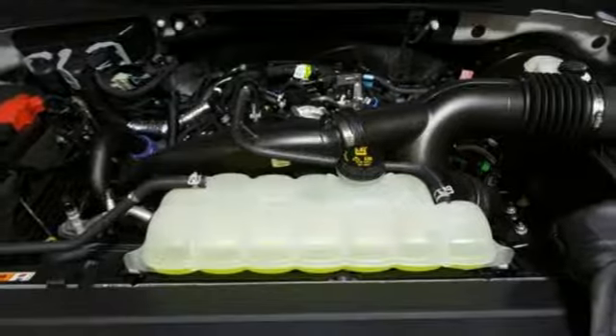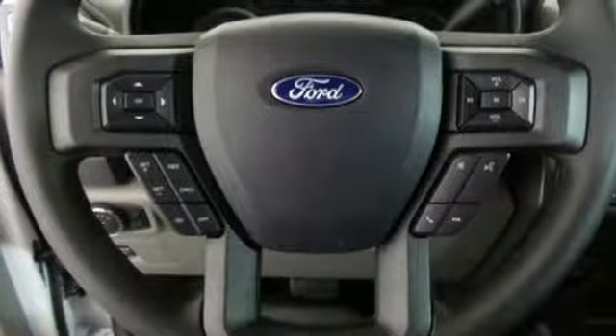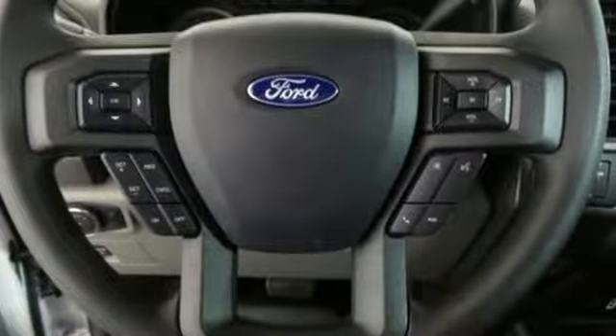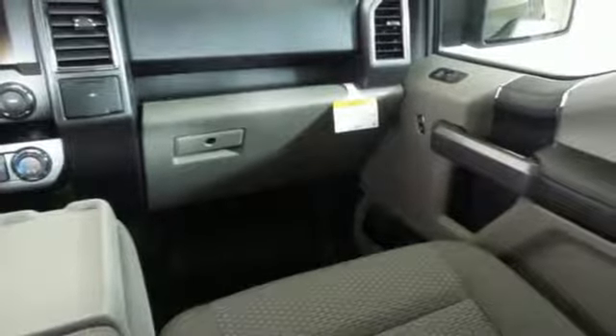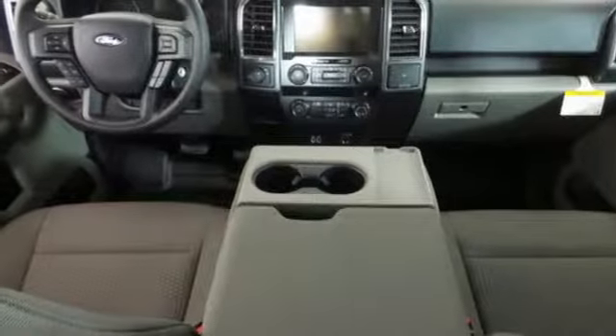Twin-turbo V6 engine, gas pressurized shocks, automatic transmission, active grille shutters, auxiliary audio input, remote engine start, air conditioning, aluminum wheels, rear wheel drive, and Wi-Fi hotspot. Experience it for yourself today.